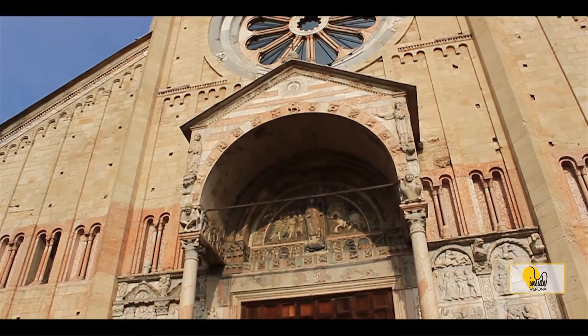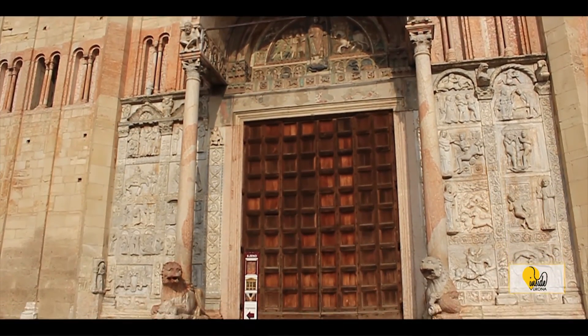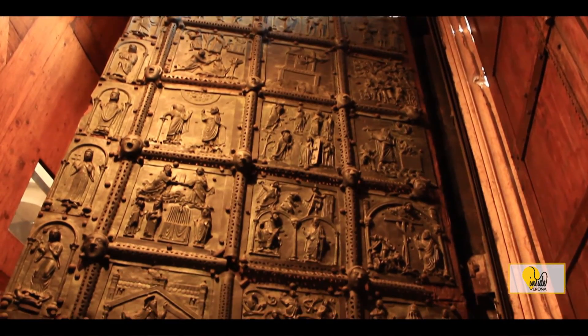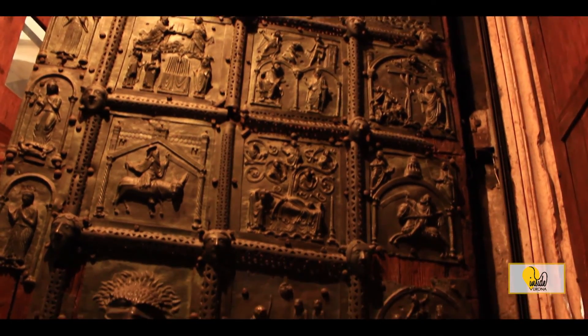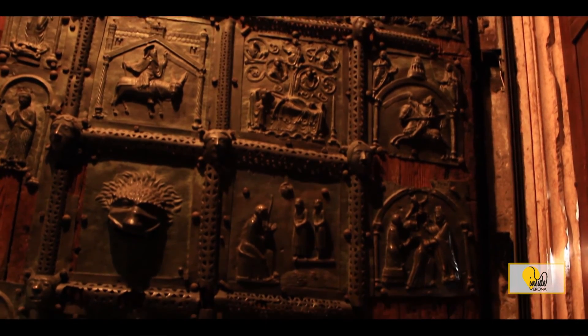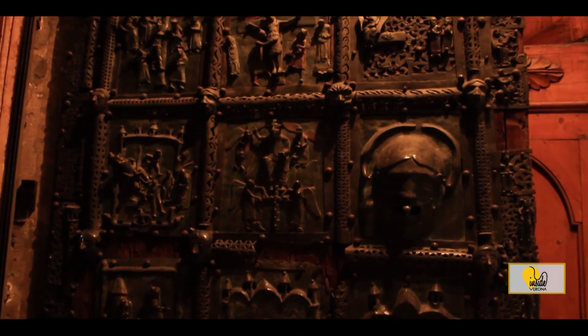Saint Zeno's portal requires special attention because it's one of the most famous sculptures in the church. The 48 bronze plates show New Testament episodes in the door panel on the left and Old Testament stories in the right one.